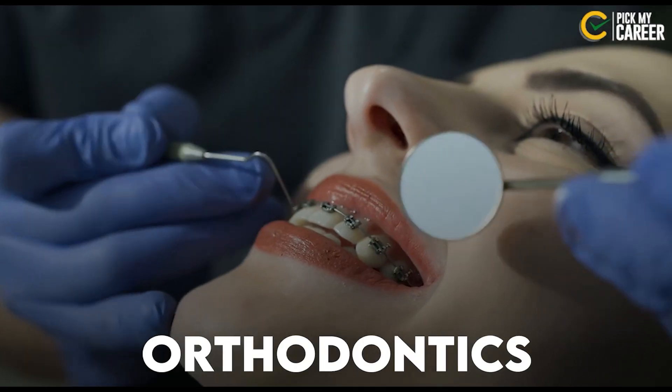There is also Orthodontics. Another field is Community Dentistry. Community dentistry doctors go out to villages and rural areas, providing dental treatment and spreading awareness about oral health to the community.